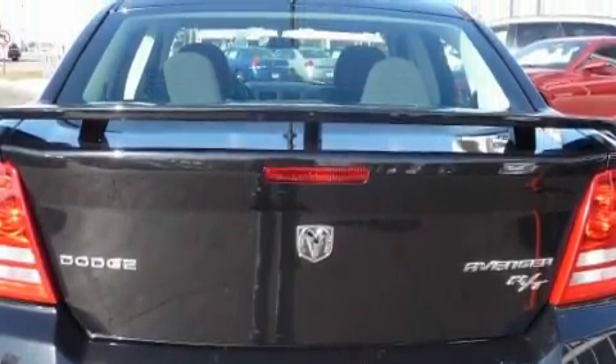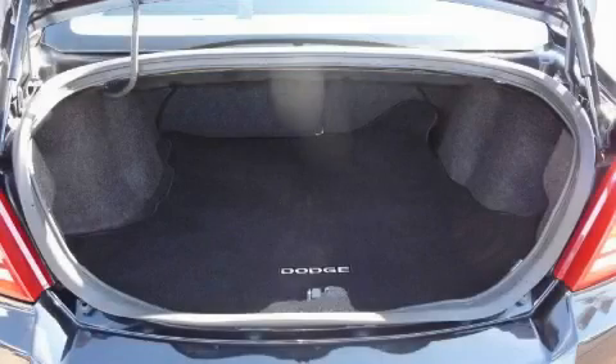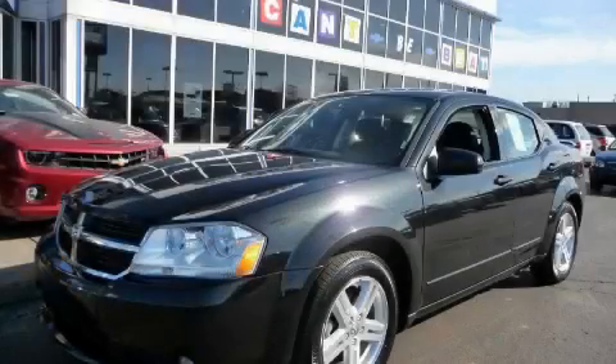With an EPA estimated rating of 30 miles per gallon on the highway, this automobile helps leave money in your pocket where you want it. Contact us today and schedule your opportunity to see this car in person.